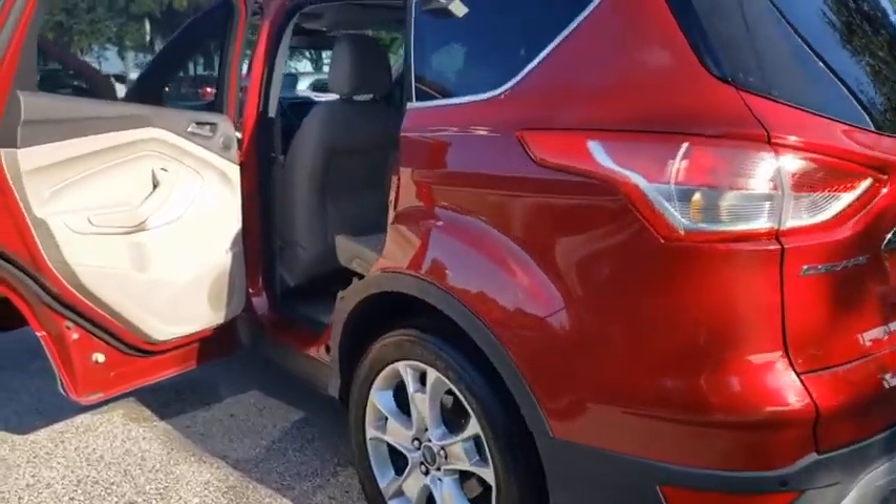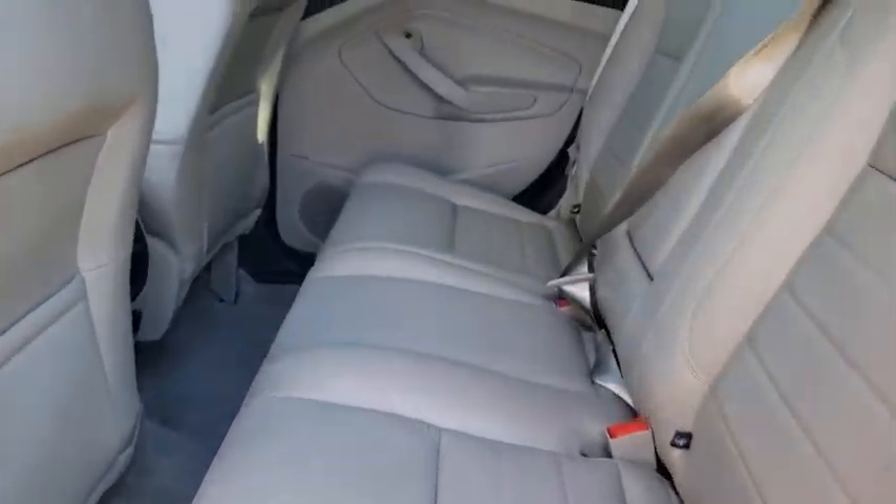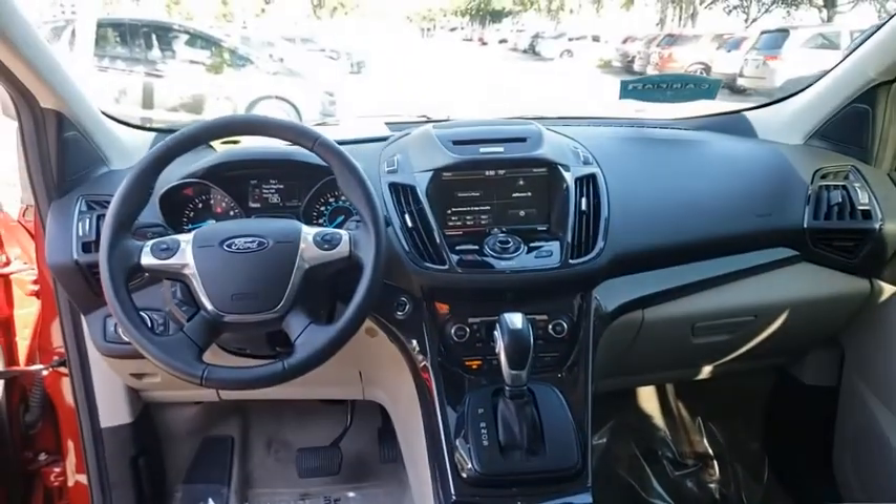Leather-wrapped steering wheel, power steering, adjustable steering wheel, aluminum wheels, keyless start, four-wheel disc brakes, cruise control, auto-dimming rear-view mirror, floor mats.